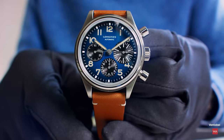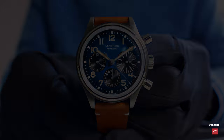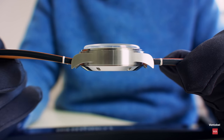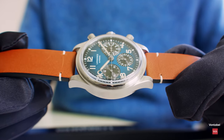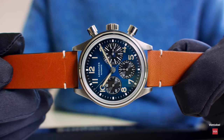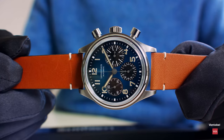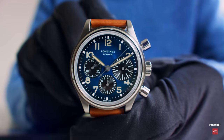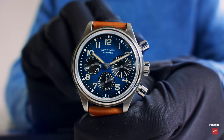The chronograph is powered by a movement that is specially done for Longines — it's the L688.5, featuring a column wheel and a silicon hairspring. The watch is not COSC tested, but there's no need, because what ETA delivers to its brands is a quality that I am sure would easily pass COSC. ETA delivers quality that is for sure better than minus four and plus six seconds per day — this is what COSC would certify — and I guarantee this watch is more precise than that.